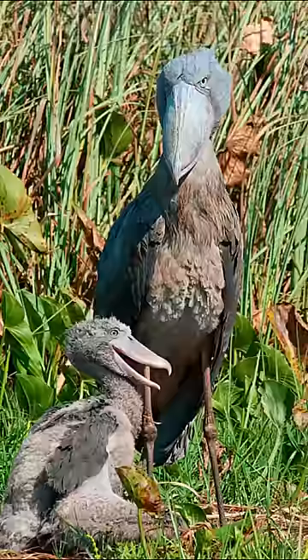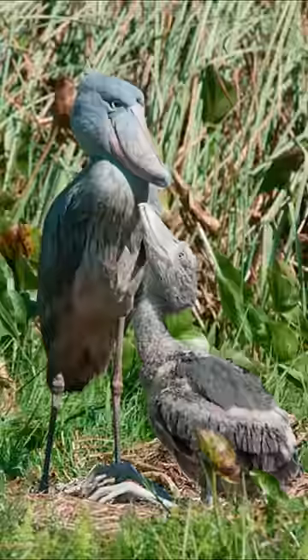Unfortunately, shoebills are bad parents. They only raise the strongest chick, and often leave the younger and weaker chicks to die, which results in their population decline.